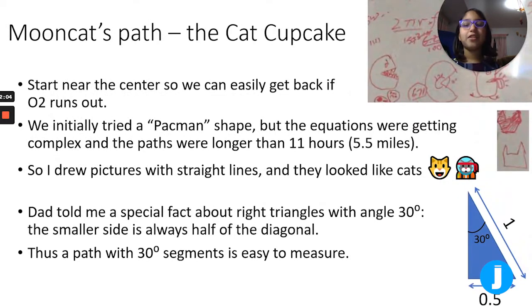This is my path — the cat cupcake. We start near the center so we can easily get back if oxygen runs out. We initially tried a pac-man shape but the equations were getting complex and the paths were longer than 11 hours, which is 5.5 miles. So I drew pictures with straight lines, kind of like trying to draw a square pac-man, and they look like cats.